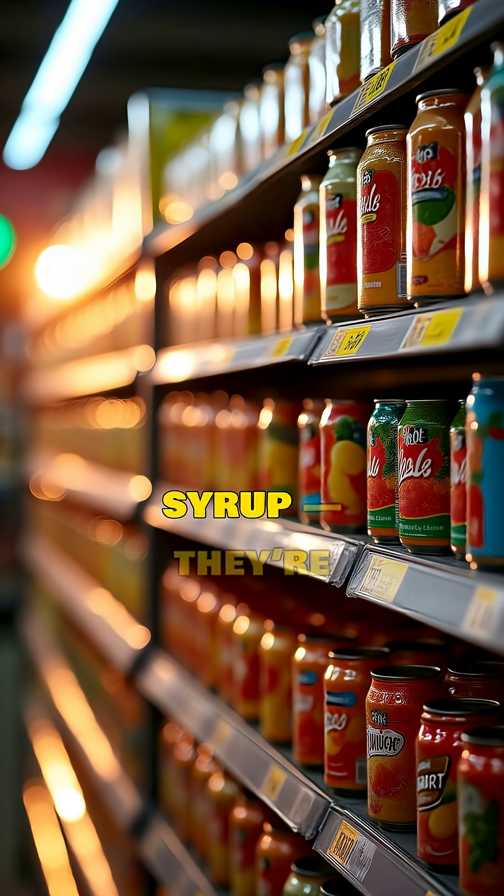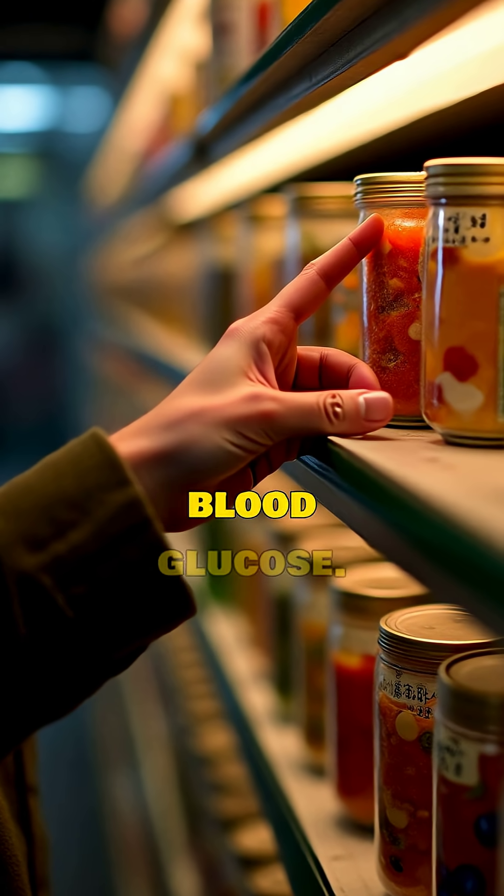Finally, avoid canned fruits in syrup. They're soaked in added sugar that can quickly raise blood glucose.